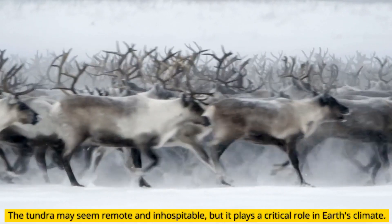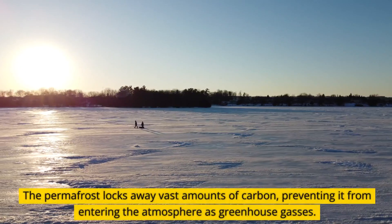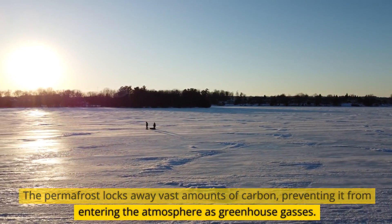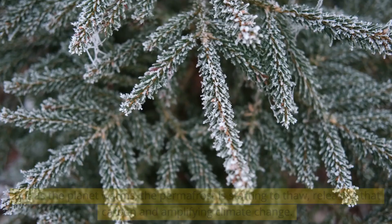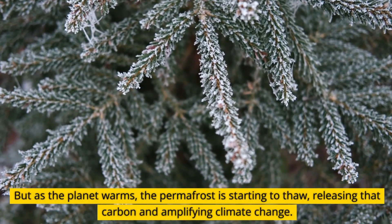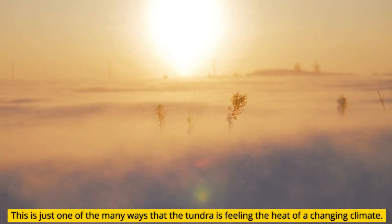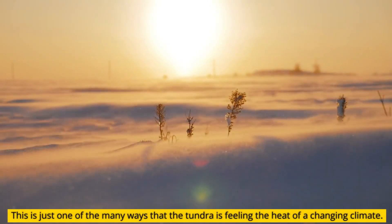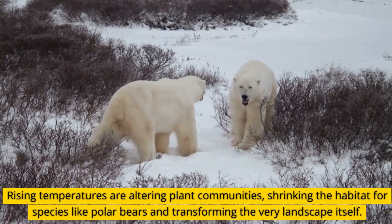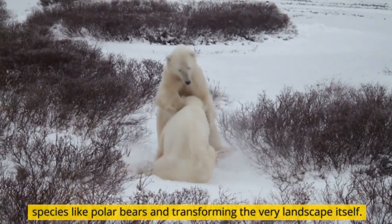The tundra may seem remote and inhospitable, but it plays a critical role in Earth's climate. The permafrost locks away vast amounts of carbon, preventing it from entering the atmosphere as greenhouse gases. But as the planet warms, the permafrost is starting to thaw, releasing that carbon and amplifying climate change. Rising temperatures are altering plant communities, shrinking the habitat for species like polar bears and transforming the very landscape itself.